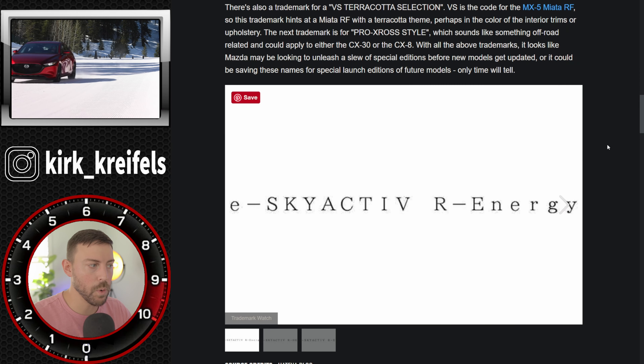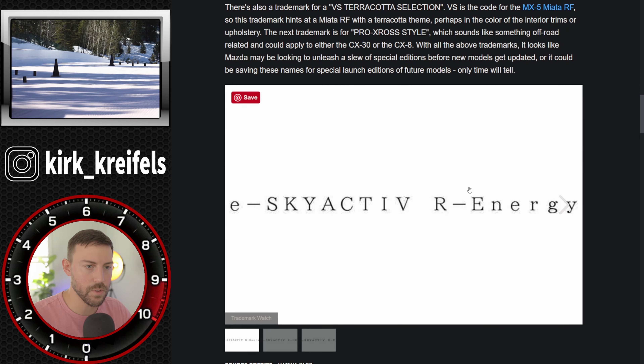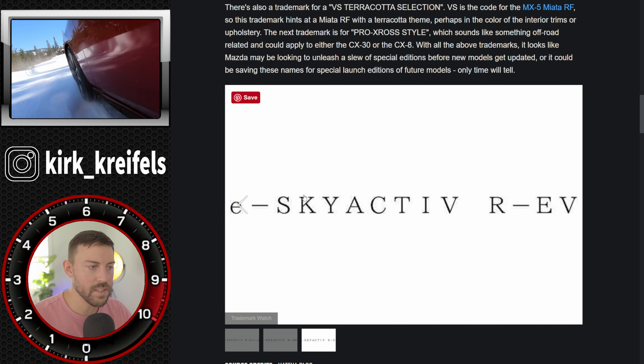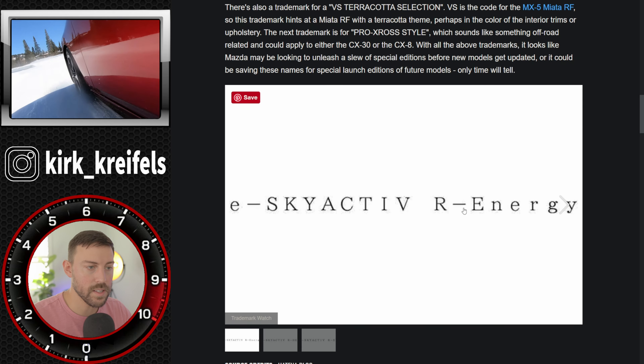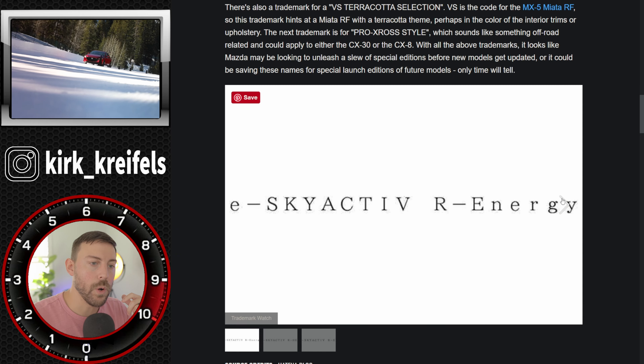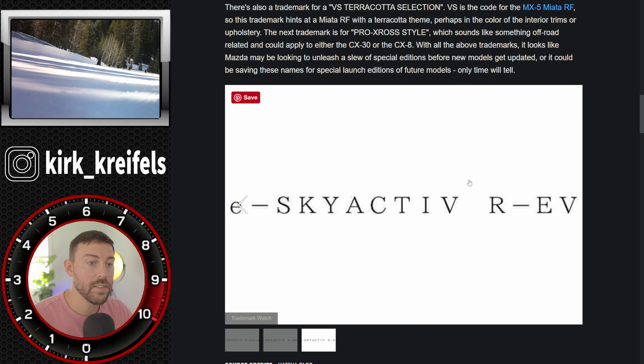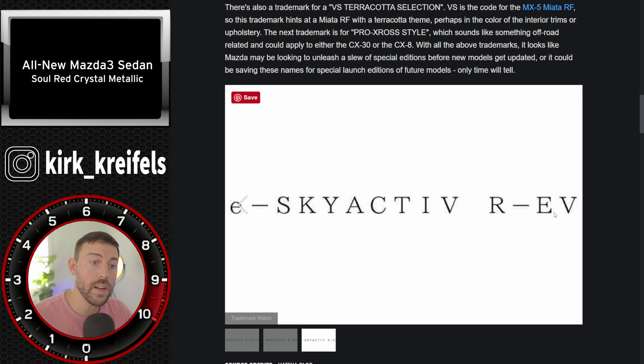We have more trademarks to go over related to Mazda's electrified future. Everything here is eSkyActive. We have three different trademarks: R standing for Rotary Energy, eSkyActive Rotary Hybrid Electric Vehicle, and eSkyActive REV — Rotary Electric Vehicle. This covers their different electrified powertrain configurations.